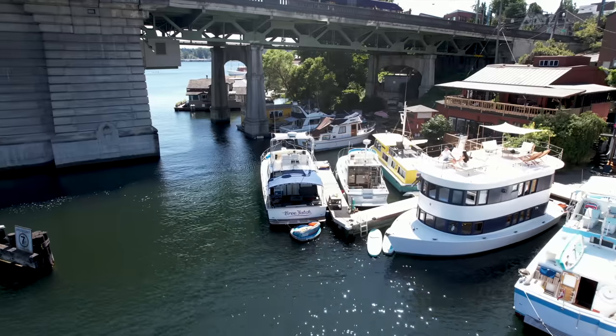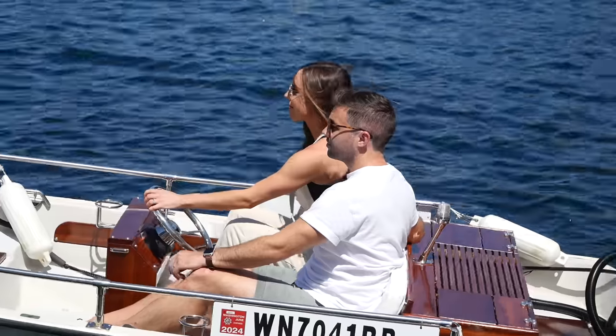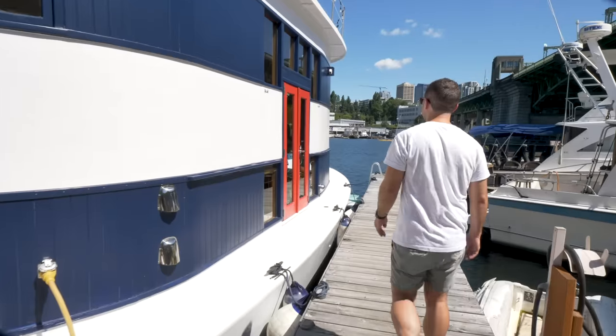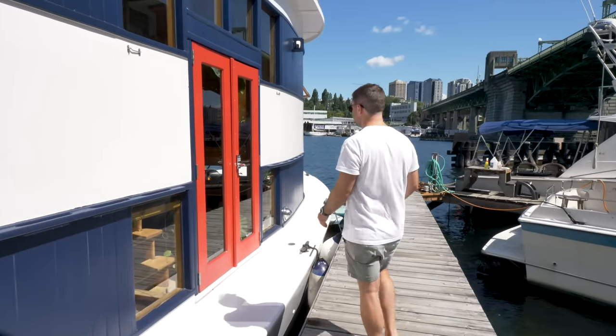We got really lucky with where we are, both in this houseboat and location-wise, because we do have such an amazing view. We have waterfront property but are able to do it in a more achievable, attainable way for our lifestyle.